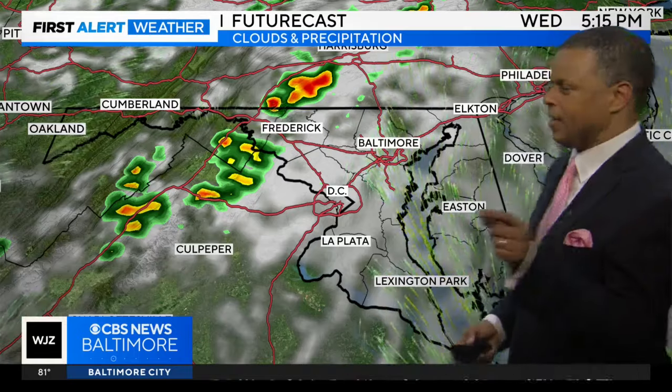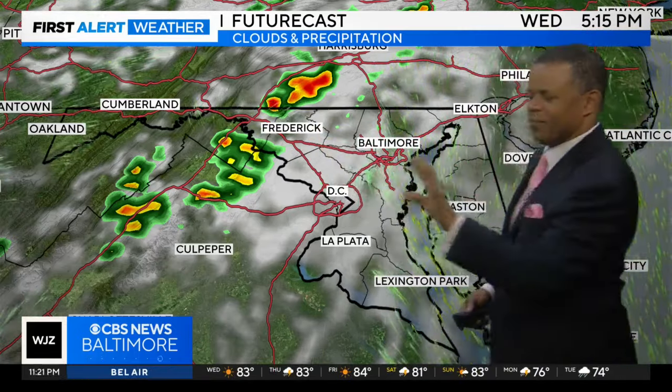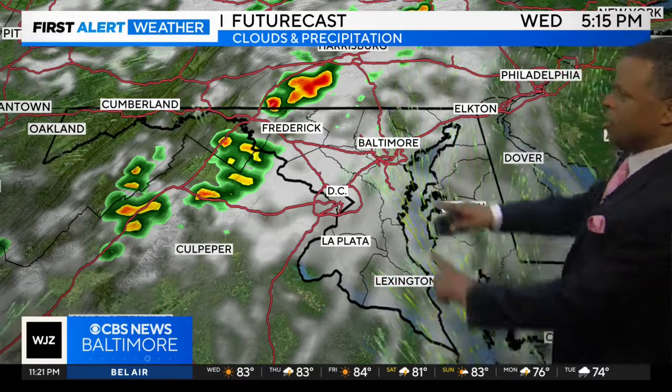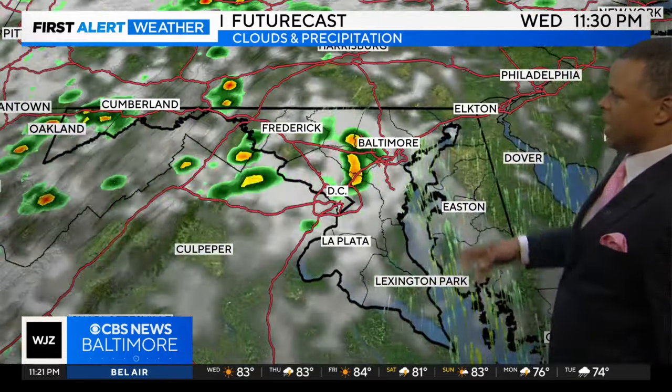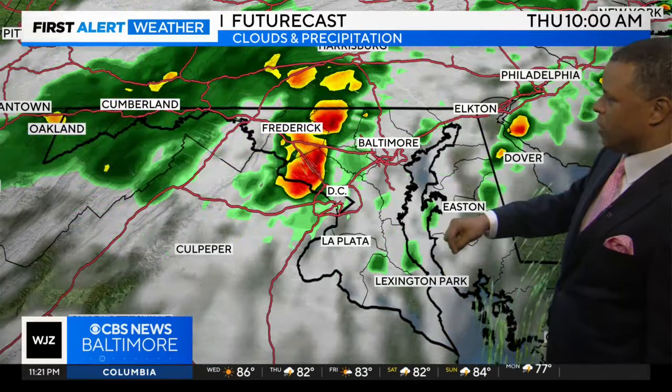Here's a look at your futurecast. These are the storms we're expecting tomorrow evening. Notice they're very widely scattered, very isolated in nature. Most of the area will remain dry. Then as we get into Wednesday evening and Wednesday night, could see a few more showers, maybe a storm or two.